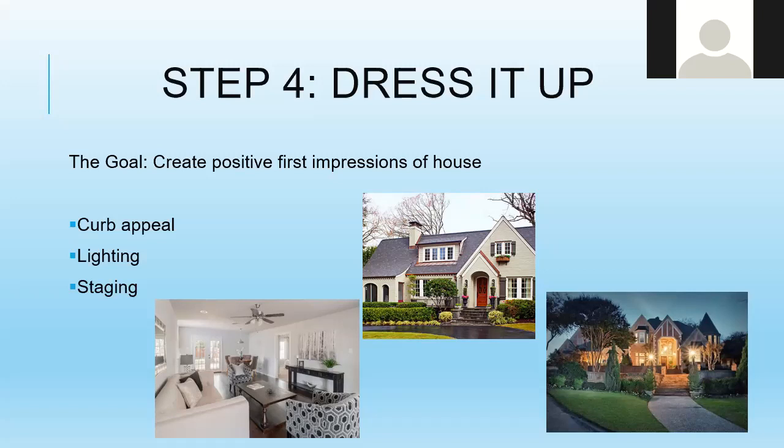For exterior lighting — if someone sees your house in the evening, make sure all exterior lights are on and looking new. Consider adding inexpensive solar lighting along the front walkway for a great impression. For staging: a home sells best when it's occupied, but if you're thinning out furniture, walk into a room and do a visual scan. If your eye can sweep all the way around the room without getting stuck on something, you're good.